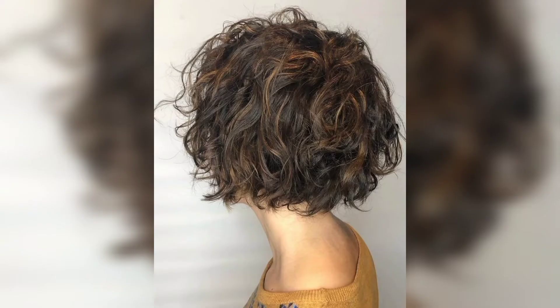An elegant hairstyle suitable for special occasions and daily wear is a low bun pinned right above the nape of your neck. Leave out some hair in the front to frame and highlight your face.